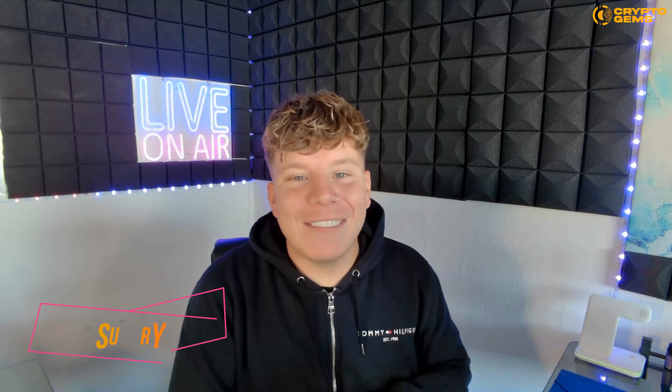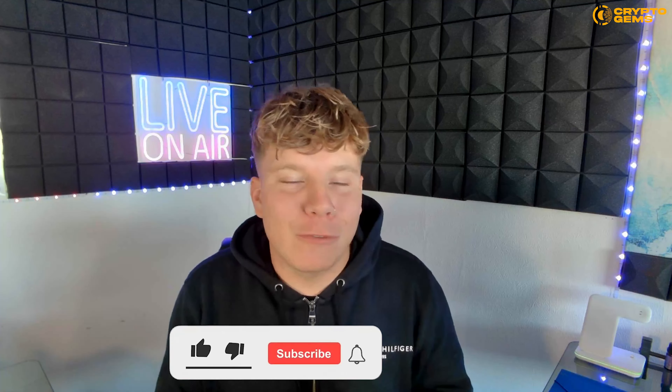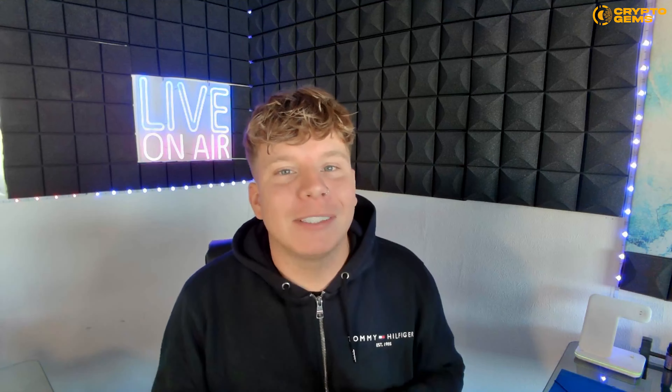There you have it, guys — Nvirworld is massive. I hope you loved it. I still can't get over how good that trailer was. Please keep watching, hit that like button — it helps the algorithm — hit subscribe and the bell if you want to be notified about big projects like this that could be the future of the space. Thank you very much and I'll see you on the next video.